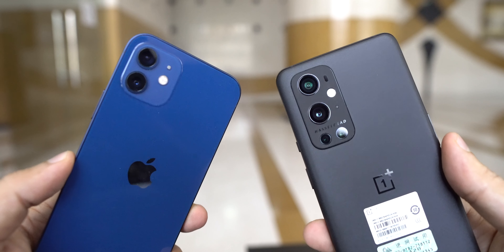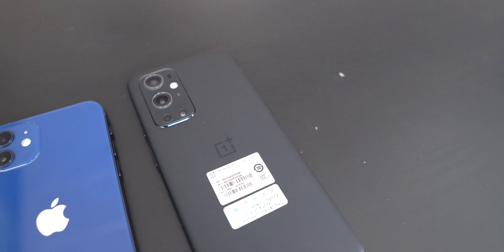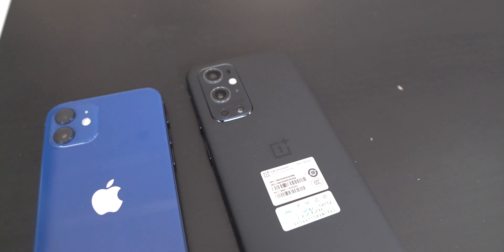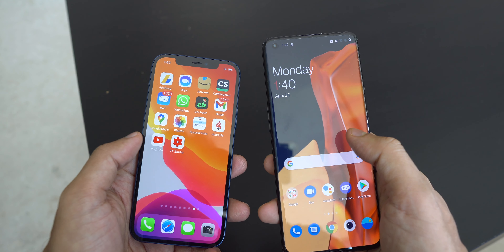Hey guys, welcome back to my new video. In this video I'll do a camera comparison between OnePlus 9 Pro and iPhone 12. This year OnePlus has tied up with Hasselblad to enhance their camera performance. It will be interesting to see the results coming from both these flagship smartphones, so let's start the video.